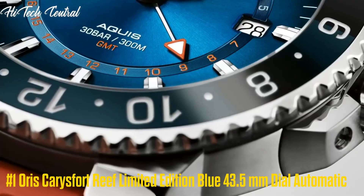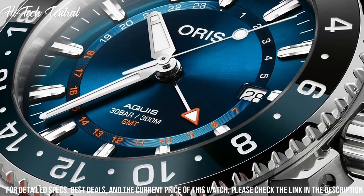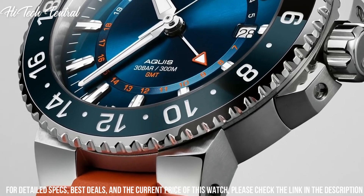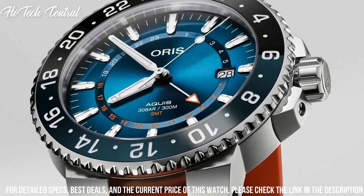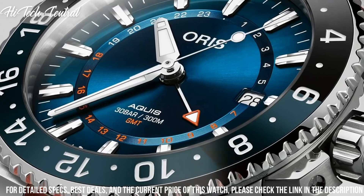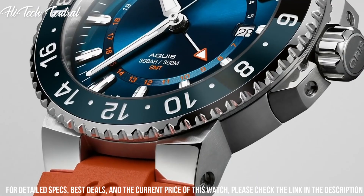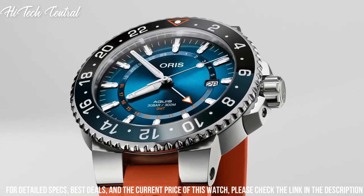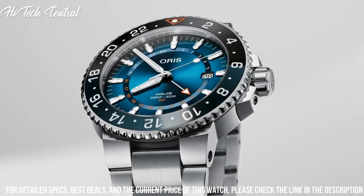Number 1: Oris Cariesfort Reef Limited Edition Blue 43.5 mm. Dial: automatic, date display at the 6 o'clock position, chronograph, three sub-dials displaying 60 second, 30 minute, and one-tenth of a second. Caliber Oris 774 based on SW500 automatic movement with a 48-hour power reserve. Scratch-resistant sapphire crystal, solid case back.